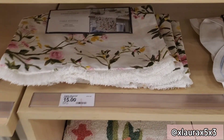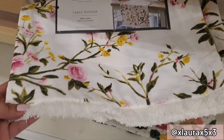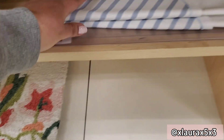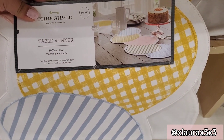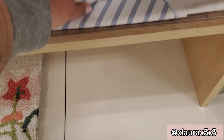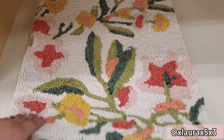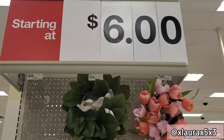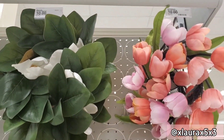They had this table runner for fifteen dollars with a cute floral design and some fringe at the edge. This table runner is a set of Easter eggs, also priced at fifteen. This rug is also priced at fifteen with a floral design.